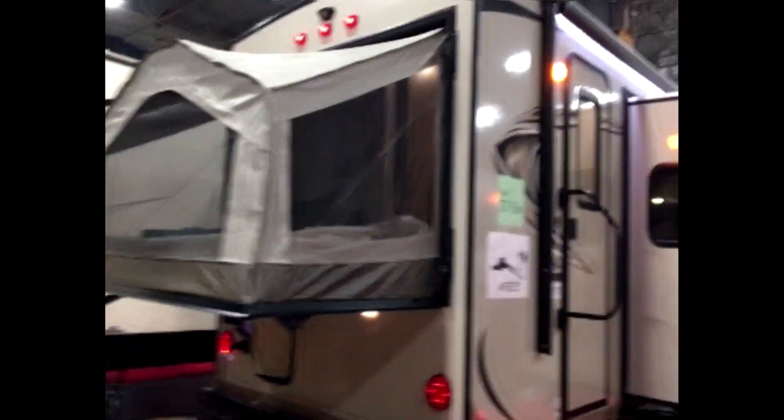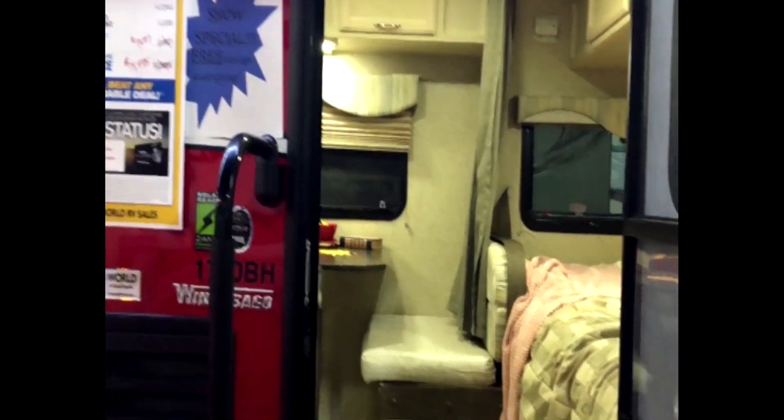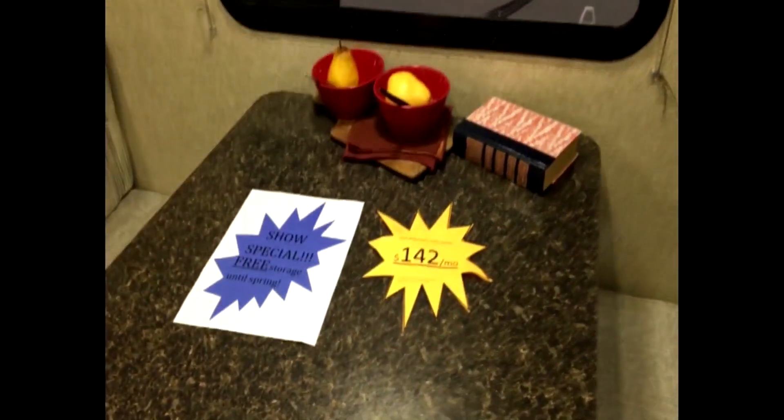Tell us about this travel trailer. So this is our Micro Mini. It's a 17-foot lightweight travel trailer with a bunkhouse. 3,000 pounds, on sale for $14,500. And tell us about some of the amenities inside. So you're going to get a bunkhouse that sleeps 5, full bathroom, refrigerator, air conditioning, microwave, television. You name it, it has it.